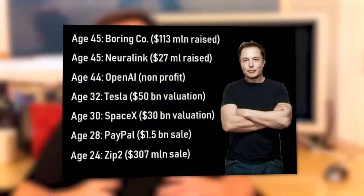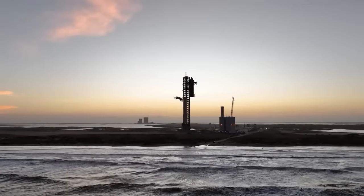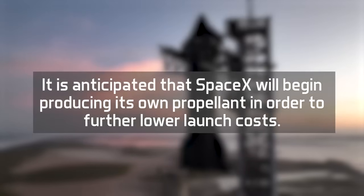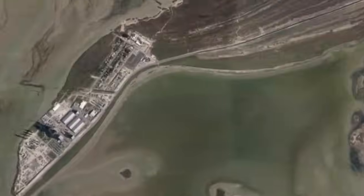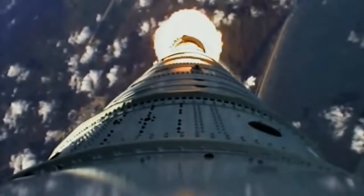Elon Musk's businesses are renowned for their vertical integration, and with the creation of the Starship, it is anticipated that SpaceX will begin producing its own propellant in order to further lower launch costs. Next is the launch complex, which is the present focal point for everything Starship. As SpaceX transitions from a suborbital test campaign of the Starship vehicle to the orbital test campaign of the entire stack, this is where the majority of the work is now being done.